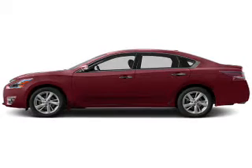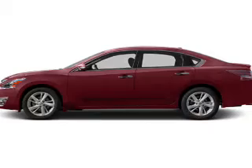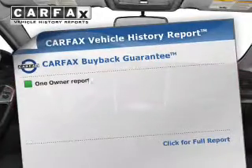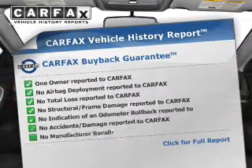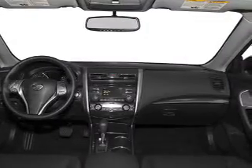Heated seats make cold weather driving more endurable. Enjoy the comfort of dual temperature controls. Rest easy knowing this vehicle comes with a Carfax vehicle history report from Carfax, the most trusted provider of vehicle information.